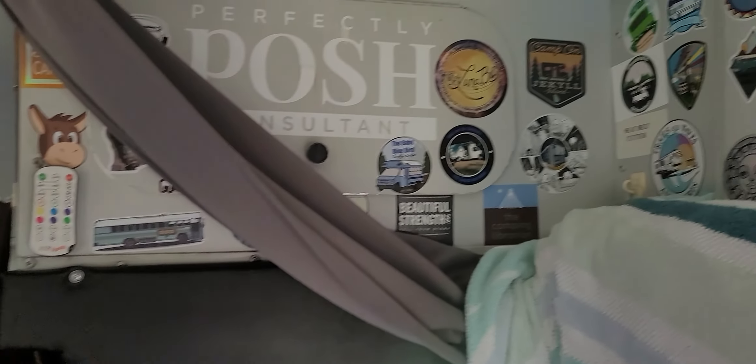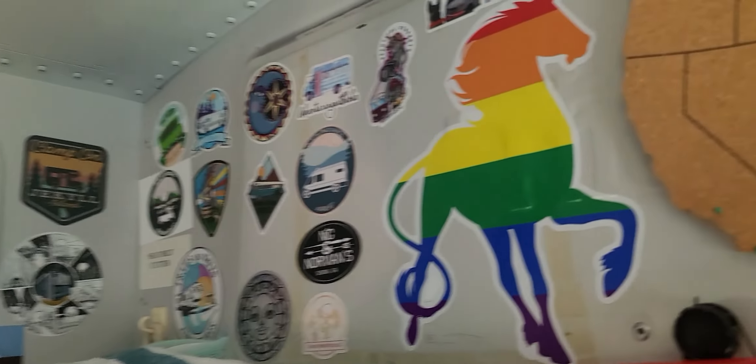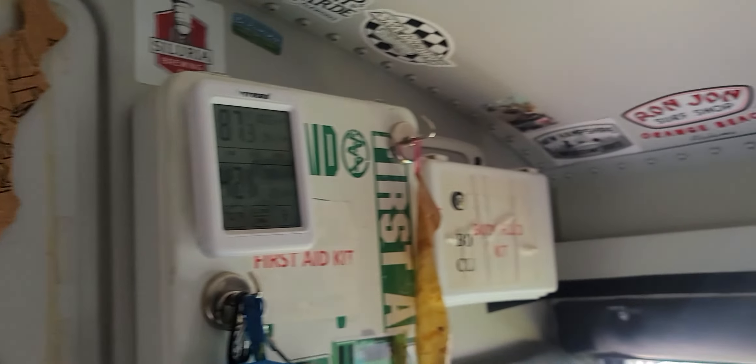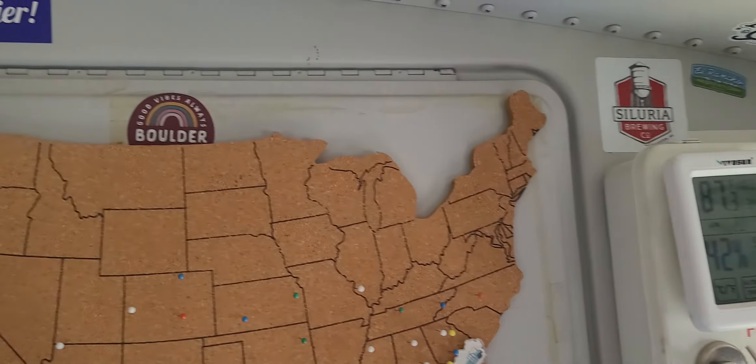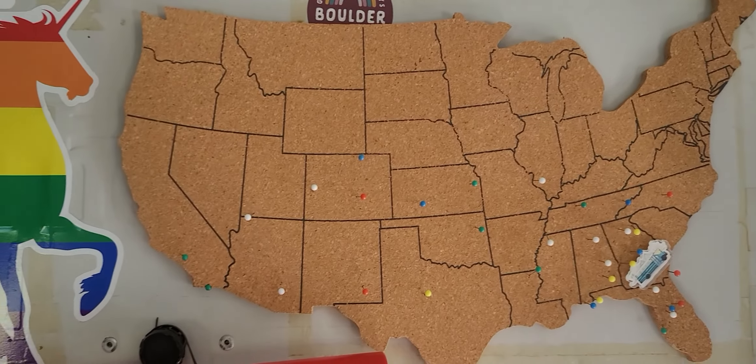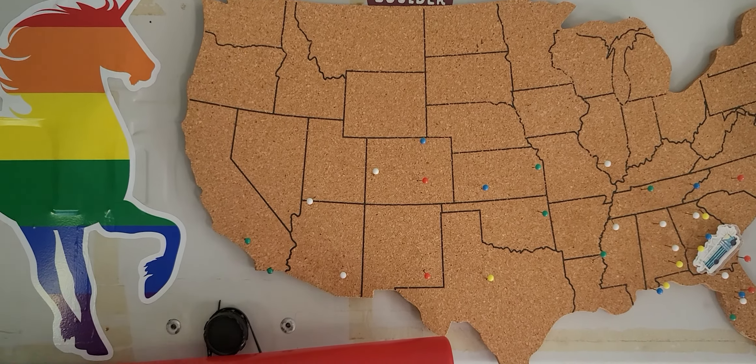And then all of our stickers. We've got some behind you as well — you're getting ready to get another one. That pin board shows everywhere we've been so far. We started in Georgia, traveled all the way to Southern California. Very cool.